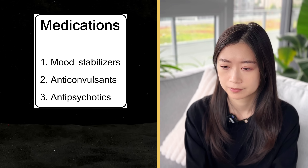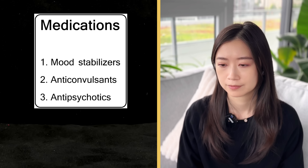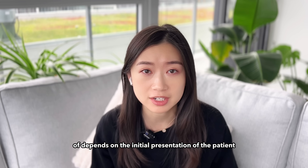It can sometimes be controlled with just a single mood stabilizer, but it often requires a combination of drugs. The treatment guideline for bipolar disorder is a little bit more complicated and depends on the initial presentation of the patient. If the patient presents with acute mania, then we would right away start them with a medication to treat mania — usually the first choice is lithium. But if they present with severe depression, then the first line of treatment would be an antidepressant or an antipsychotic.